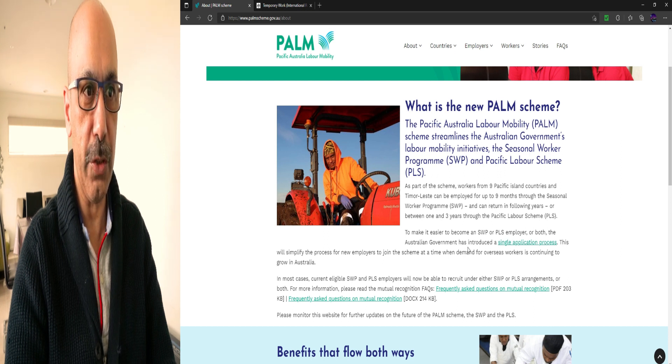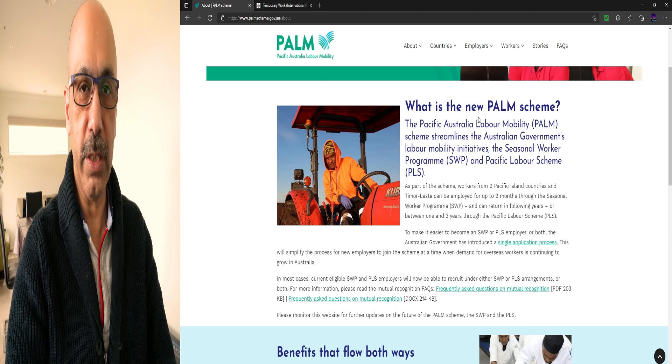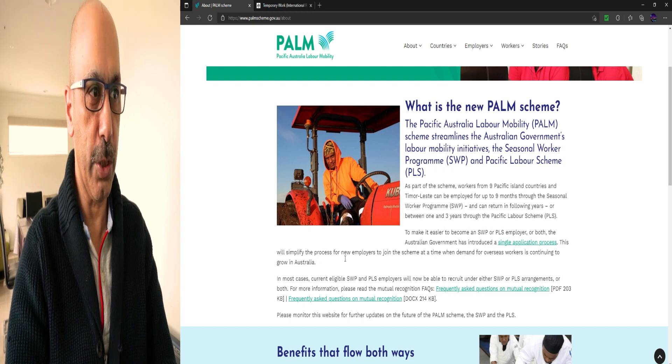To make it easier to become an SWP or PLS employer — or both — the Australian Government has introduced a single application form. If you click onto this link you will go to that form and start filling it out if you want to apply to hire an employee from those Pacific island countries. This will simplify the process for new employers joining the scheme.